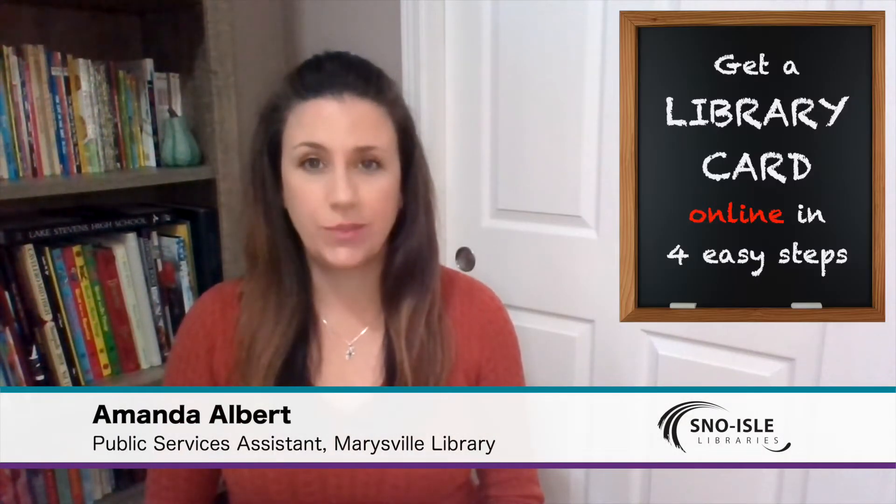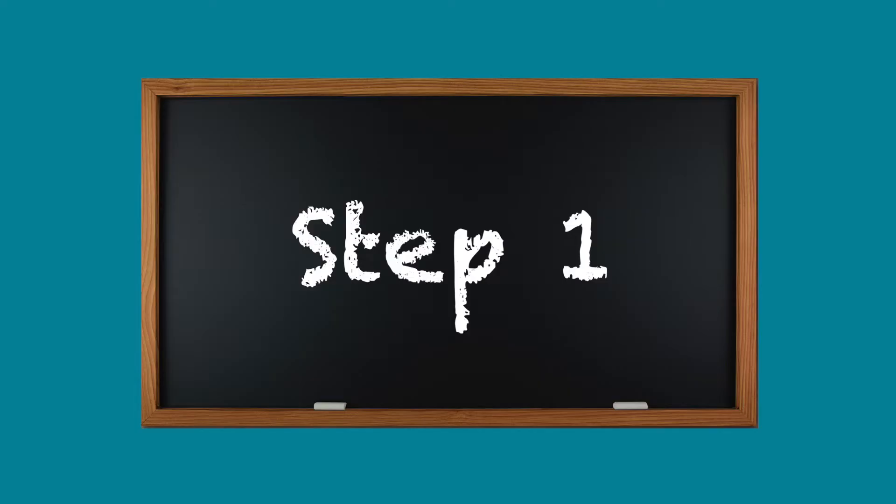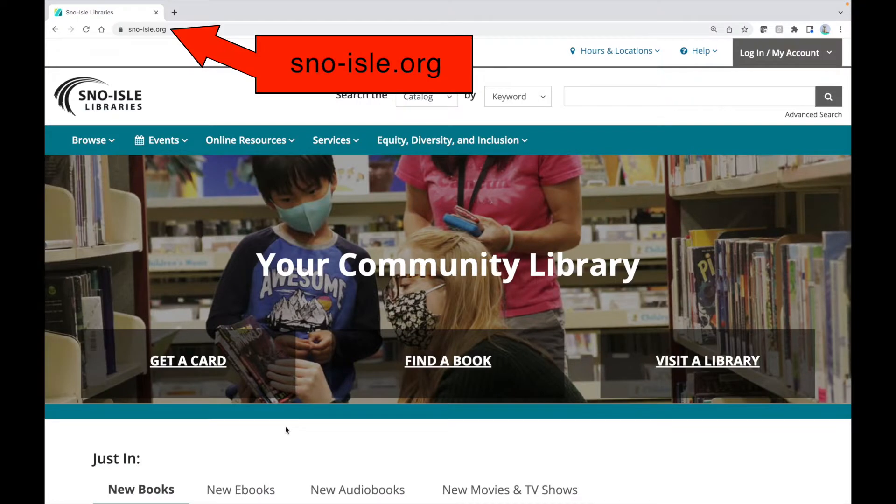How do you get a Snow Isle library card? The easiest way to get a library card is online. Here's how to do it. Step 1: Go to snow-isle.org and click 'get a card.'